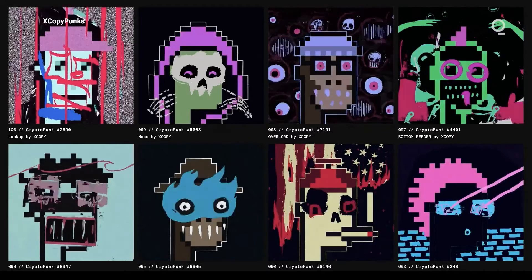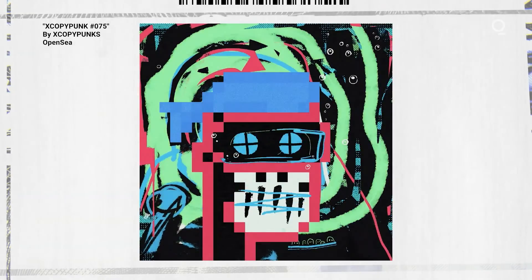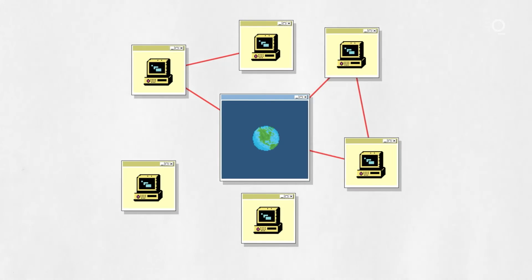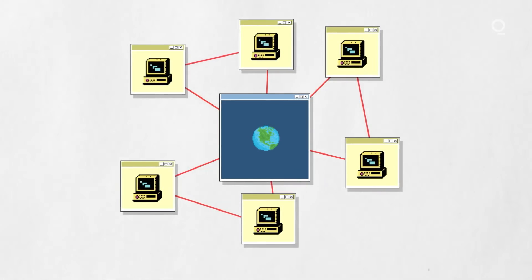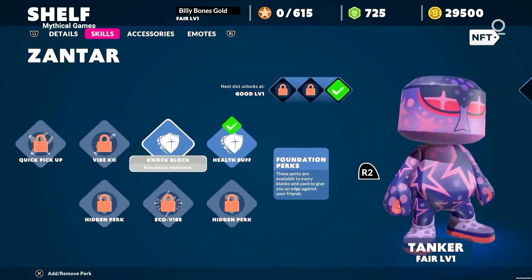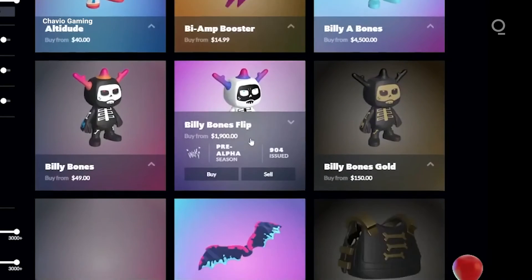Once a collection reaches a certain level of value, it becomes a status symbol. People in the cryptocurrency and NFT spaces use profile pictures for Twitter, Discord, and other platforms like tech executives wear Rolexes. You can download a JPEG of a Bored Ape just like you can wear a $10 Rolex knockoff — but in both cases, people will know.